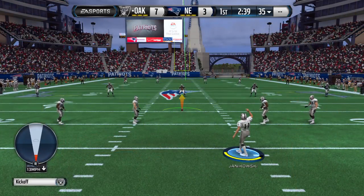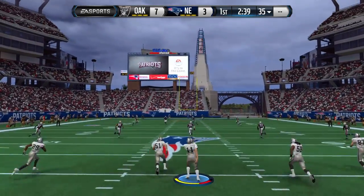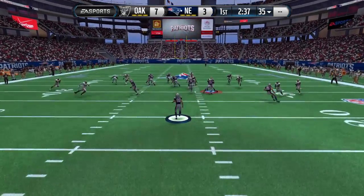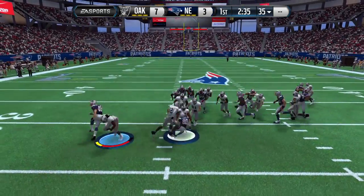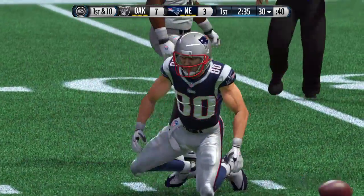The Patriots prepared to return the kick. He'll take it from the 10. Tackle right at the 30 yard line after that return.